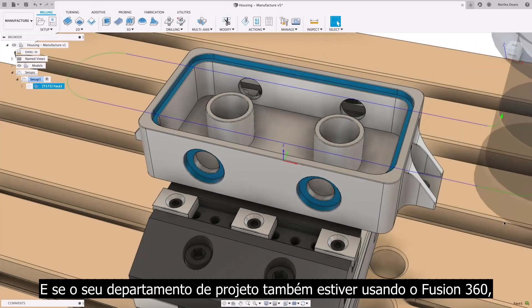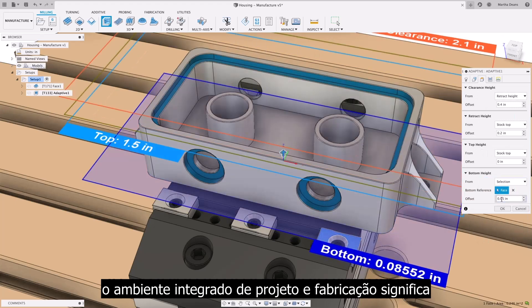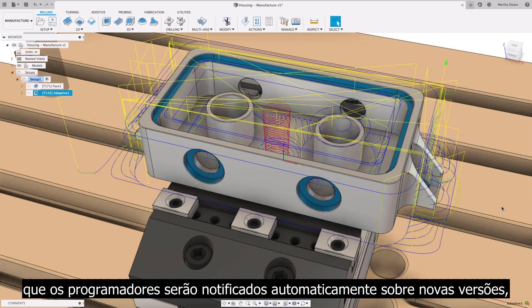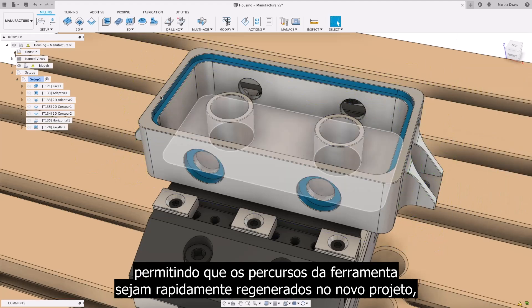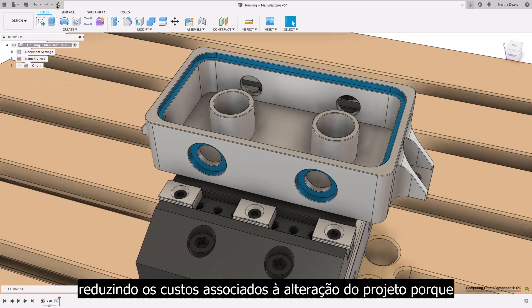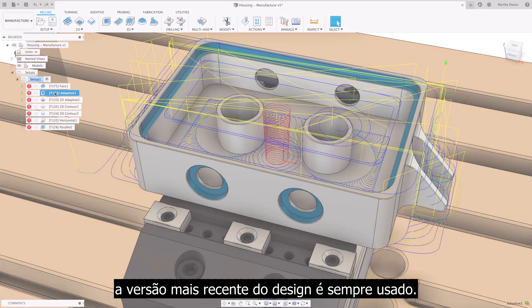And if your design department is also using Fusion 360, the integrated design and manufacturing environment means that programmers are automatically notified of new versions, allowing toolpaths to be quickly regenerated on the new design, lowering the costs associated with the design change because the latest version of the design is always used.